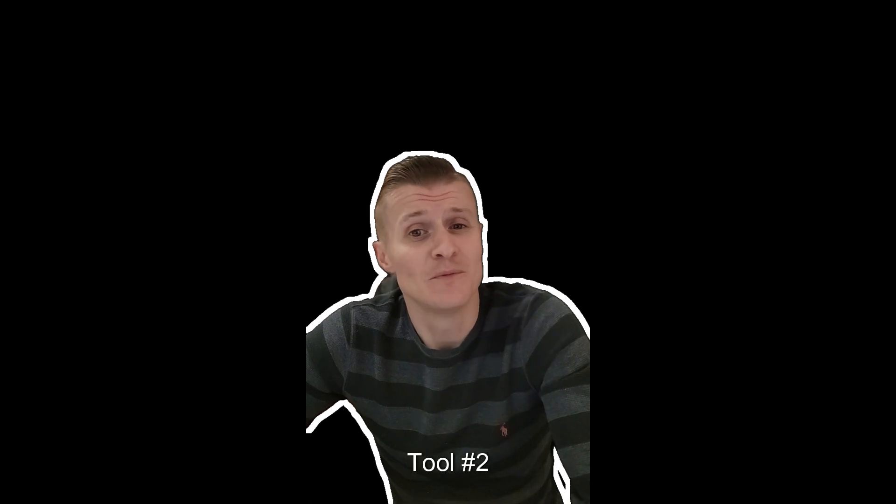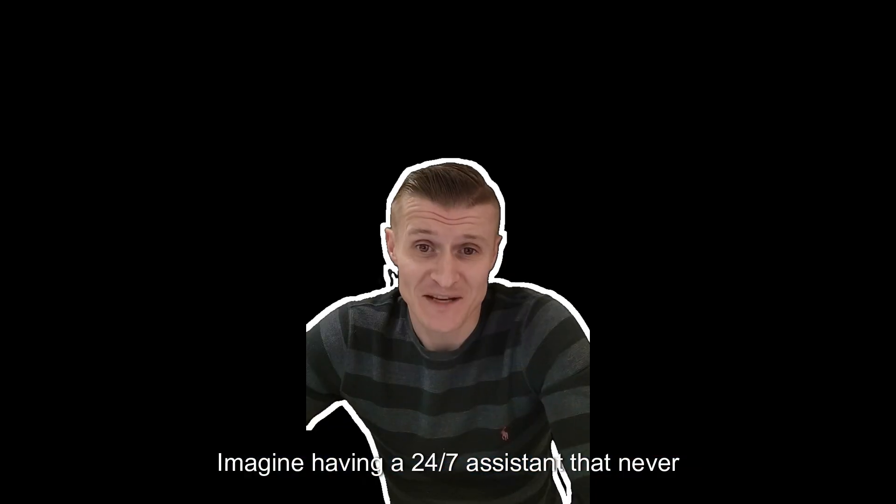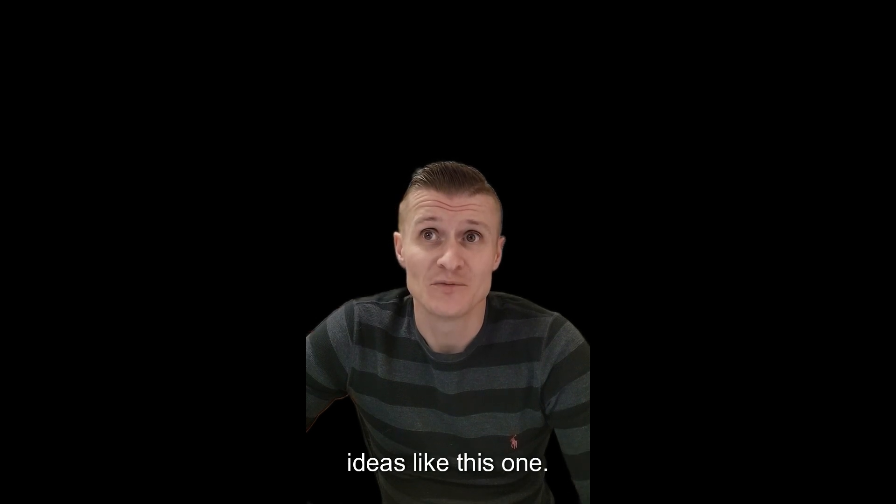Tool number two: ChatGPT — Content Creation and Customer Support. ChatGPT is your AI assistant for generating ideas, writing social media posts and even answering customer queries. Imagine having a 24-7 assistant that never sleeps — it's a game changer. I use ChatGPT to brainstorm YouTube video ideas like this one.